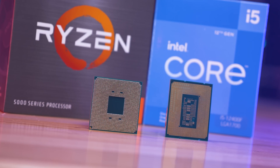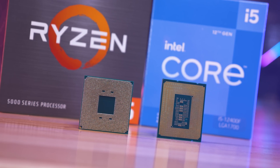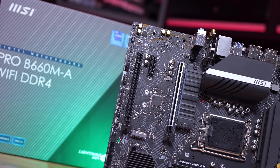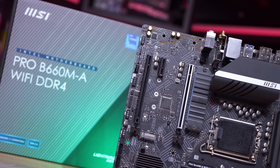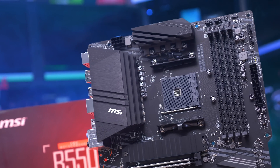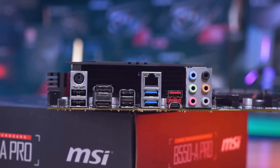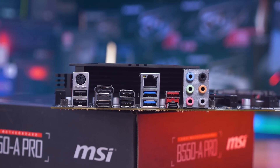As noted earlier, the Ryzen 5 5600 costs $200 US, while the Core i5-12400F is slightly cheaper at $180 US. The only other factor to consider is, of course, the motherboard. In my opinion, the best value B660 board is the MSI B660M-A Pro, which currently costs $150 US for the Wi-Fi version or $140 US for the non-Wi-Fi model. The equivalent AMD B550 board would be the MSI B550-A Pro, which also costs $150 US, though that board doesn't come with a Wi-Fi option. So if you're looking at pairing either of these CPUs with a decent spec board, pricing is really much the same at around $140-$150 US.